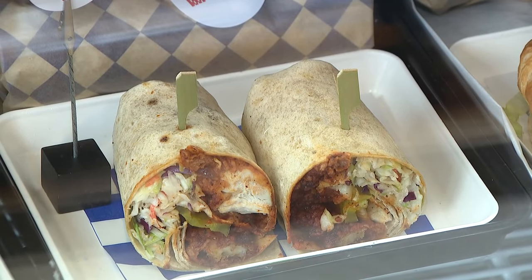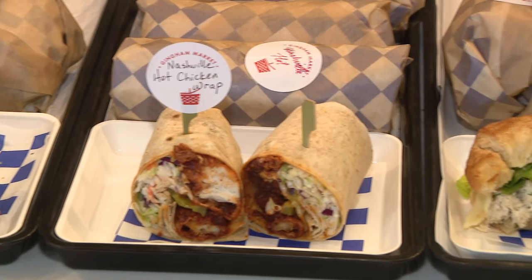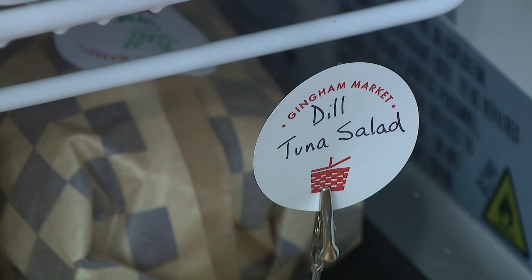Today's menu we're featuring our Nashville hot chicken wrap. We have a ham and brie sandwich on a country French bread that we get from Breadsmith. Slices of quiche. We have our Asian noodle salad which is really delicious, very fresh. On our menu we have our dill tuna salad.